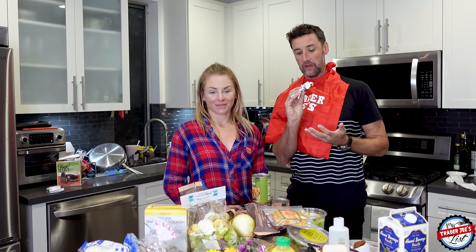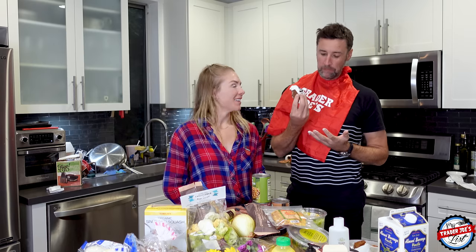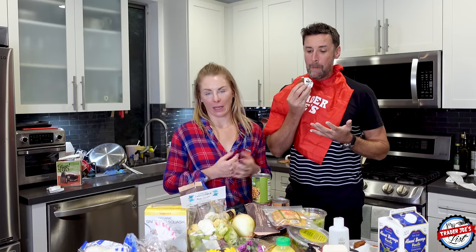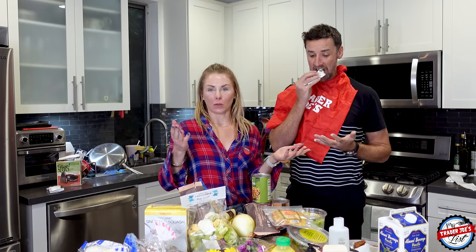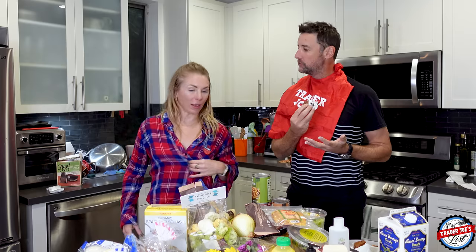I highly recommend these Figo bars — especially if you can get them frozen. Okay, well that's it. I'll see you guys next week. If you're on IGTV, stick around — we do a Q&A every week at the end. This will be posted to YouTube tomorrow, and I'll put it on TikTok at some point. Thanks for watching, I'll see you guys next week.